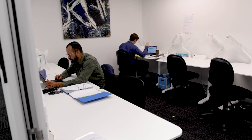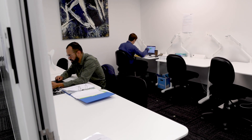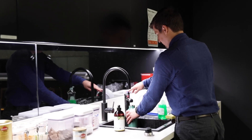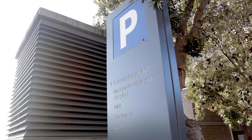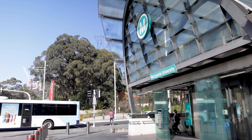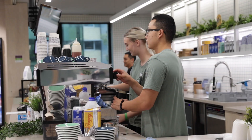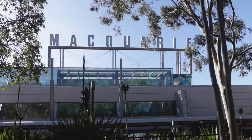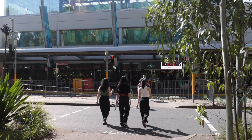Up to six sponsor staff can be accommodated in our offices with access to printers, photocopiers and kitchen facilities. Parking is available nearby and public transport is accessible via an on-campus metro station and bus stops. There are abundant food outlets on campus and we are also just a short walk from Macquarie Centre Shopping Complex.